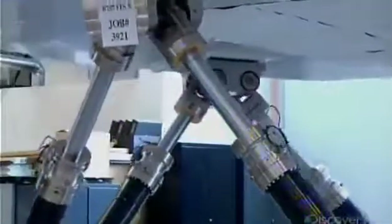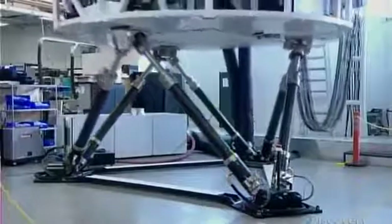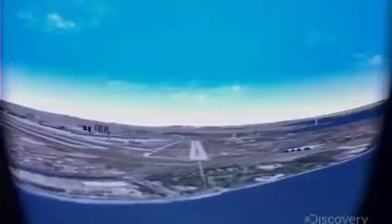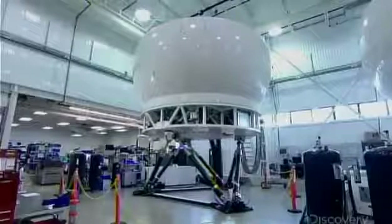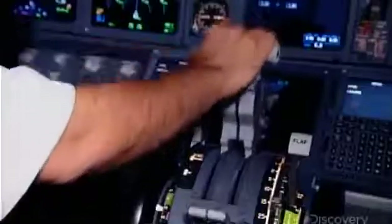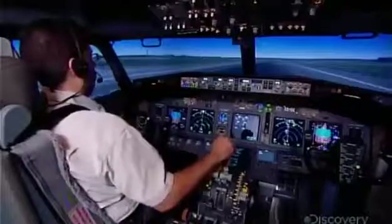The test pilot runs the finished flight simulator through different maneuvers to ensure it performs perfectly. The image generator is run by highly sophisticated software. It knows the design of every airport in the world, enabling the instructor to conjure up any scenario imaginable — takeoffs, landings, and taxiing at a specific airport, any weather conditions or runway hazards, or any unforeseen event such as a blackout that plunges the entire airport into darkness. Faking it doesn't get any more real than this.